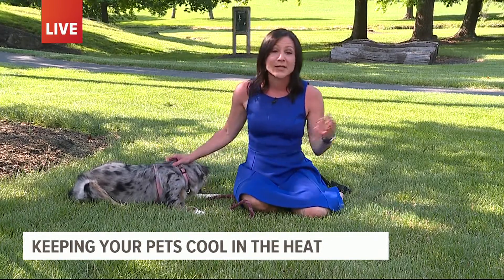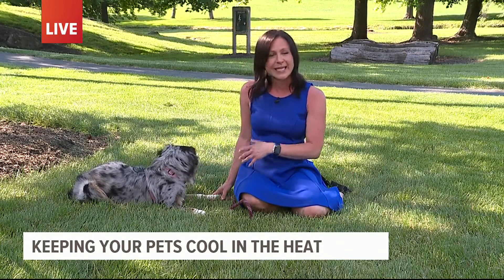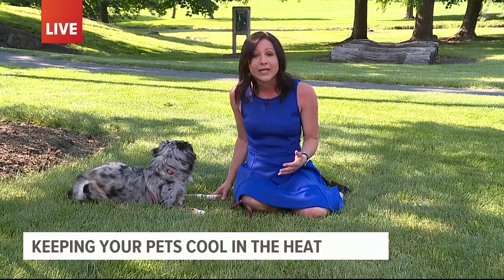That's why you take long walks in the early morning or later in the evening when the temperatures are cooling, because excessive panting, increased heart rate, and thick drool — that's all symptoms of overheating in pets.